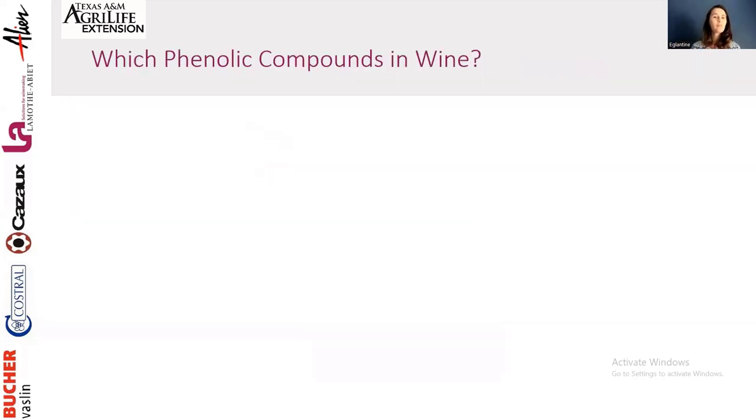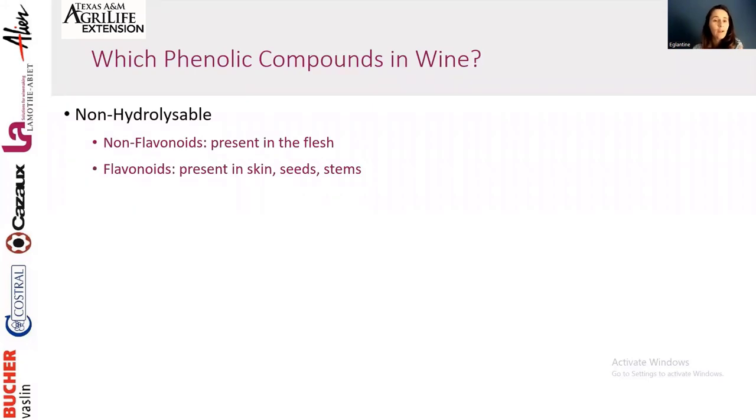Before going through the practical aspects, I want to go into more detail about which phenolic compounds we're talking about. In wine, there are many phenolic compounds — a pretty big family of chemical compounds present in plants, and even in human skin. In wine, we find non-hydrolysable compounds, which are the non-flavonoids present in the flesh, and the flavonoids that are present in the skin, seed, and stem.